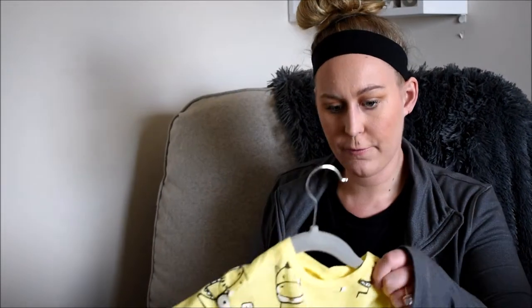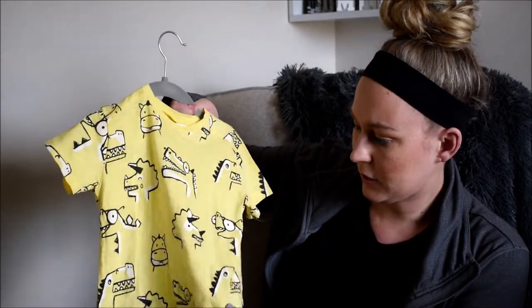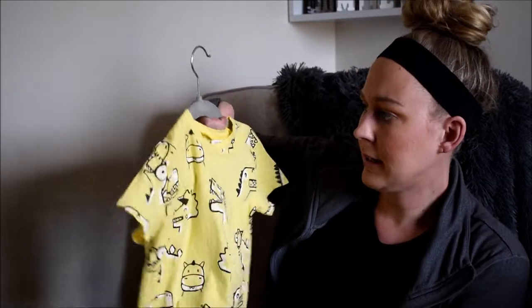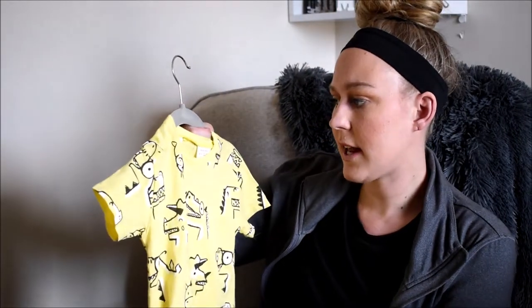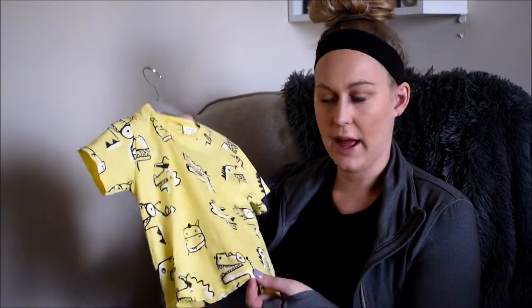We're almost done — just two more stores! At Zara I picked up a few things that were on sale. First is this cute little yellow tee with little dinosaurs all over it. Zara is really trendy and has really cute baby stuff. This is in 9 to 12 months so it'll fit soon. I would just pair it with some black shorts.